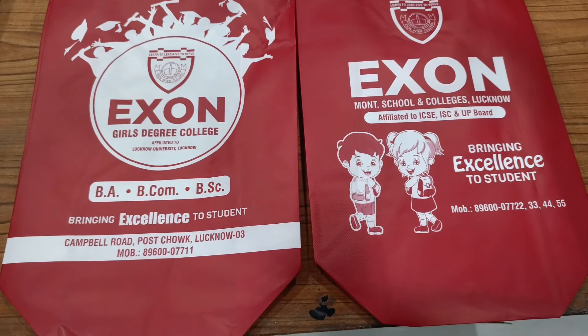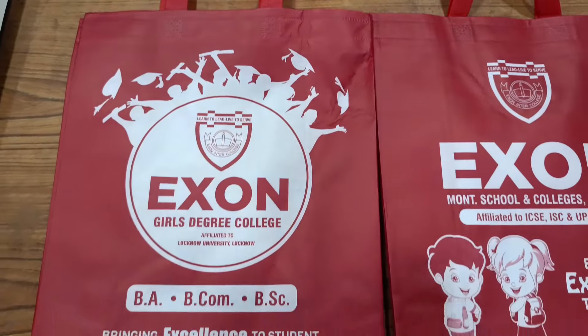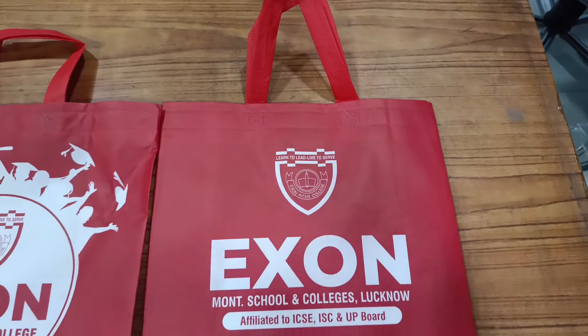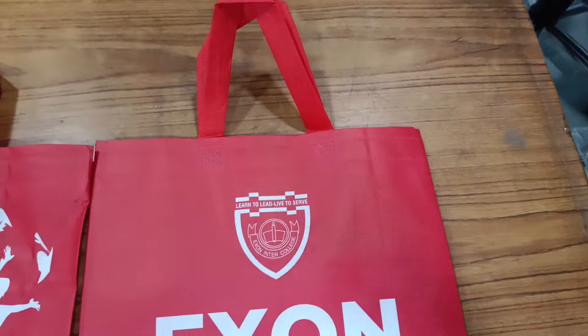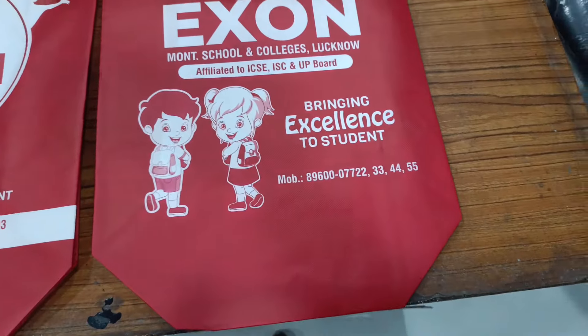Hi! Hello! How are you? So, this bag that you are showing — we will tell you what we will give to the children's annual report card and what is in this bag. You will know that it is 23rd March. It is the annual result distribution. We will give our children this bag.